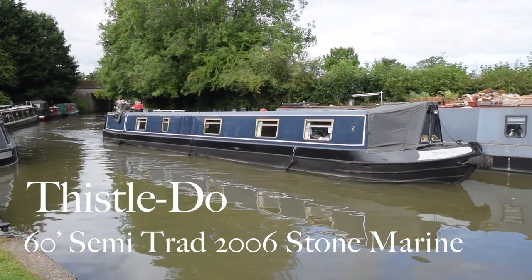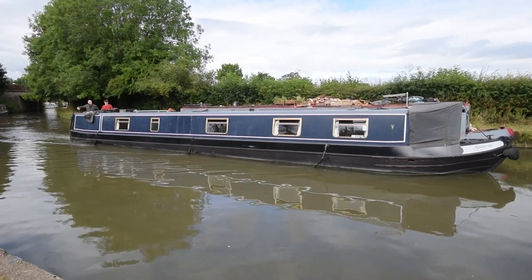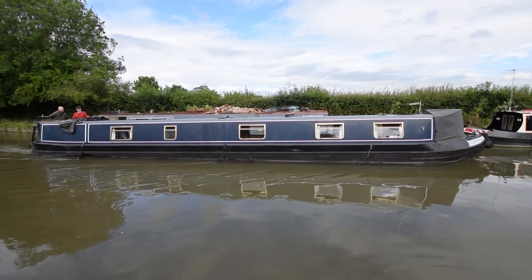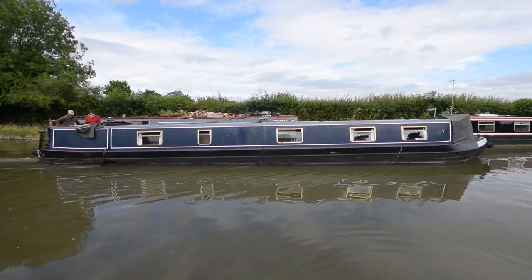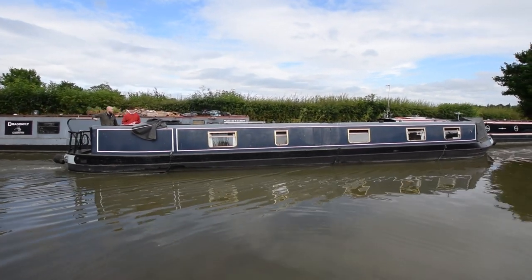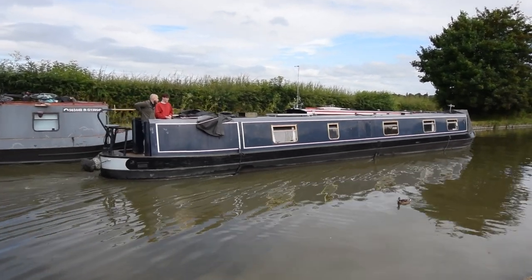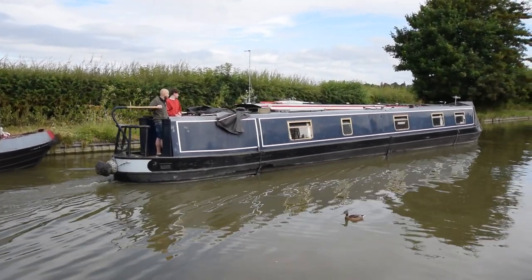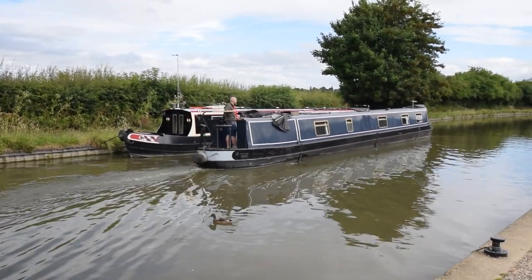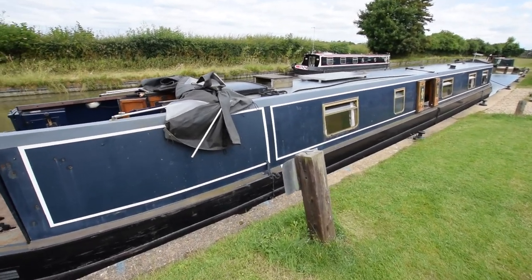This is Thistle Dew. She's a 60-foot semi-traditional narrowboat built in 2006 by Alcon Engineering and fitted out by Stone Marine. We sold her in October 2020 and there's a full survey available for viewing from that particular sale. She was last blacked in August 2020, and prior to that in September 2019. The engine was last serviced in 2019 but has only done about 40 hours since. It's been lived on the last couple of years by its current owner, so tried and tested from that point of view.